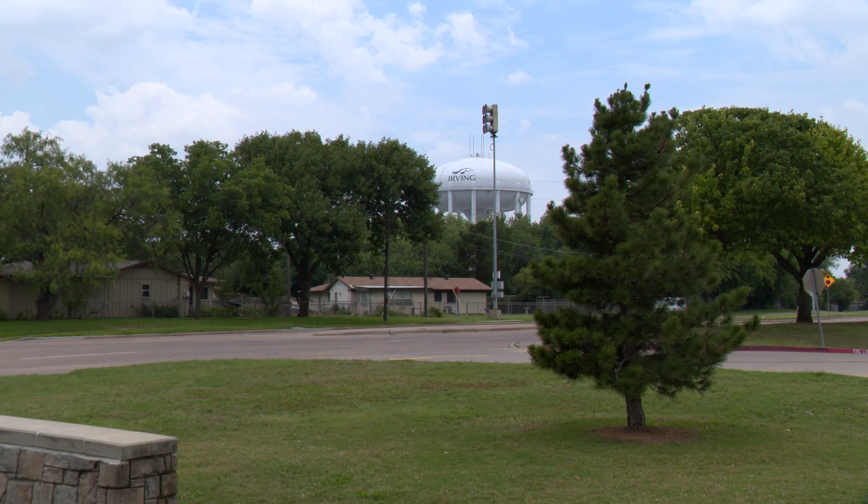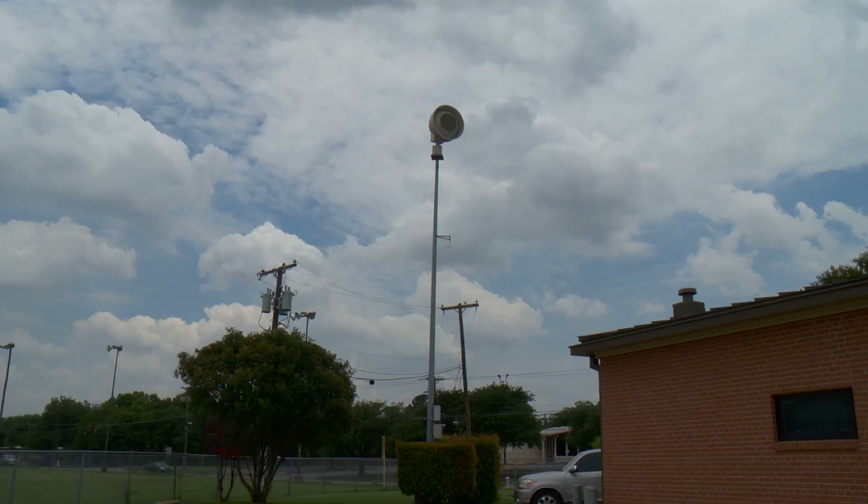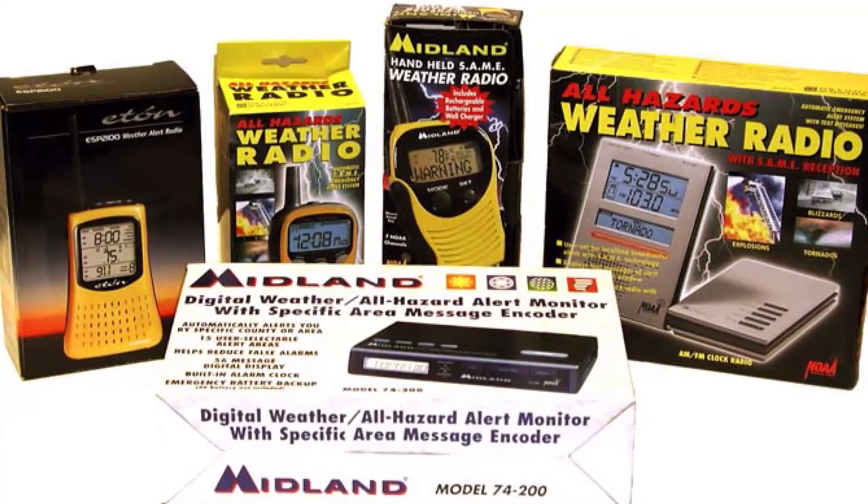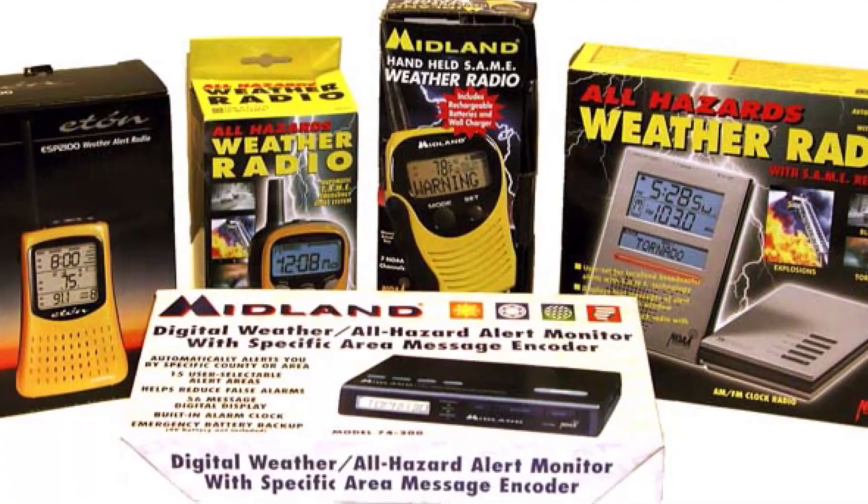The siren system is actually the outdoor warning system, and it's designed to warn residents that are outdoors to seek shelter indoors. We have 25 sirens located throughout the city, and if you live very close to one you may hear it in your house, but they're not designed to do that. So we recommend for inside warning to get things like a NOAA weather radio, which will alert you any time day or night of any severe thunderstorm or tornado warning that may impact your immediate area, as well as several different weather apps.